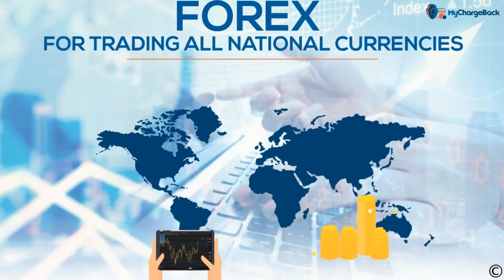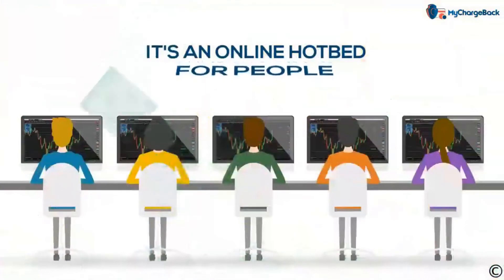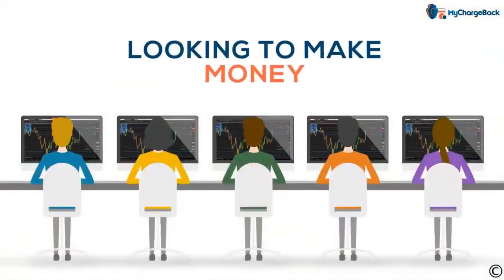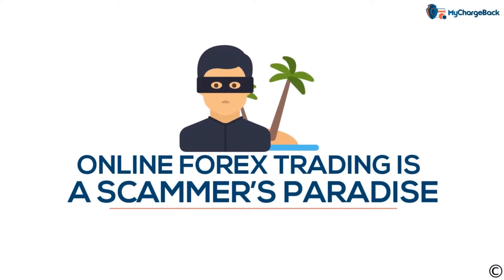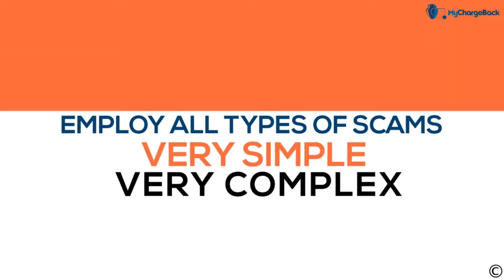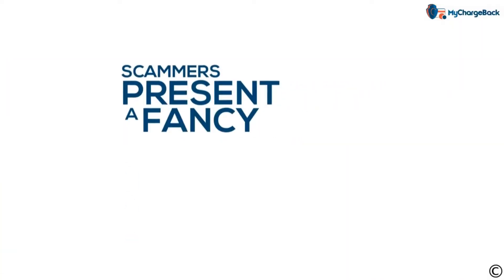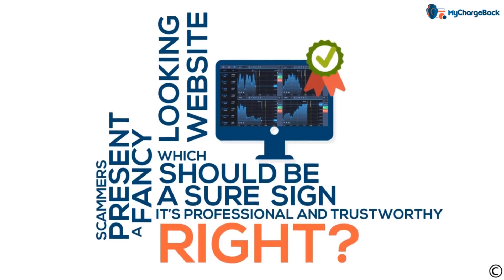Forex is the global market for trading all national currencies. As much as $5 trillion is traded every single day — it's an online hotbed for people looking to make money. This explains why online forex trading is a scammer's paradise. Forex scammers employ all kinds of scams, from the very simple to the very complex. Some scammers present a fancy-looking website, which should be a sure sign it's professional and trustworthy, right? Wrong!